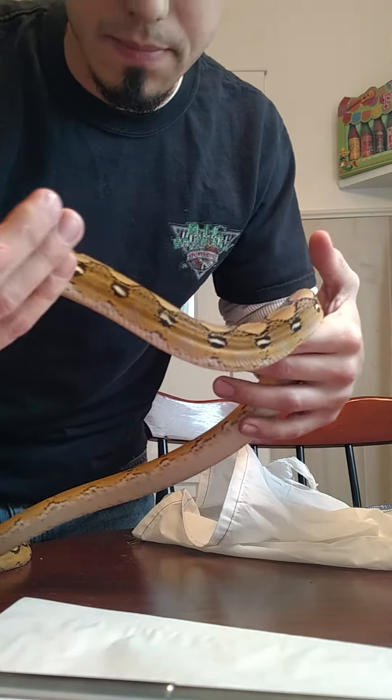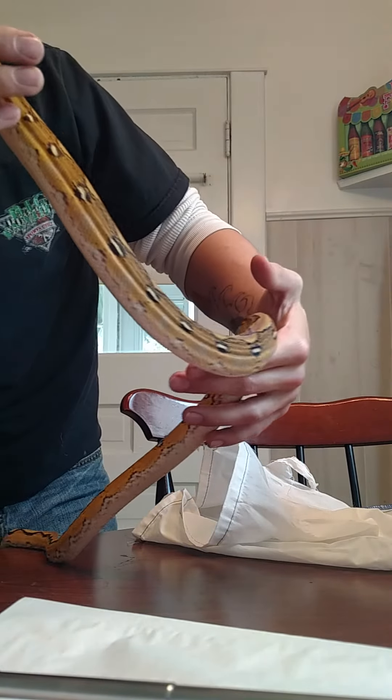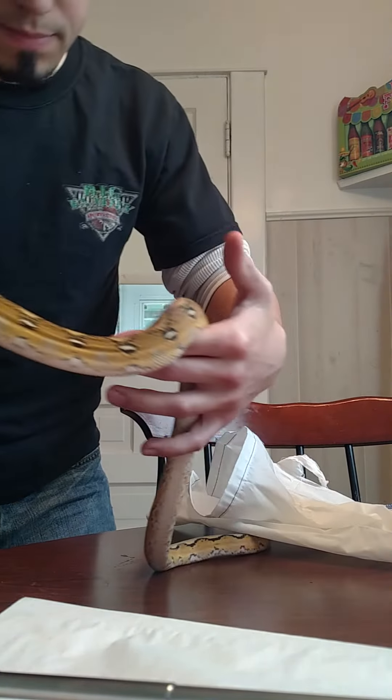Oh yeah, he's a pretty guy. This is a platinum sunfire retic. Look at those eyes — his eyes are beautiful. His coloring, the iridescence is awesome on this guy.